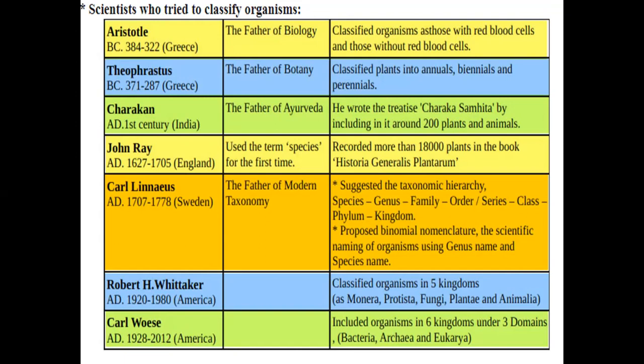Next, Theophrastus — he is the father of botany. He classified plants into annuals (life cycle of one year), biennials (life cycle of two years), and perennials. For example, bamboo flowers every 12 years, and some plants flower every 50 years.